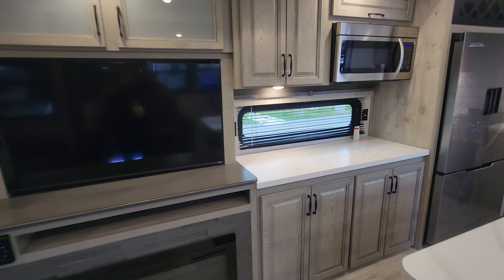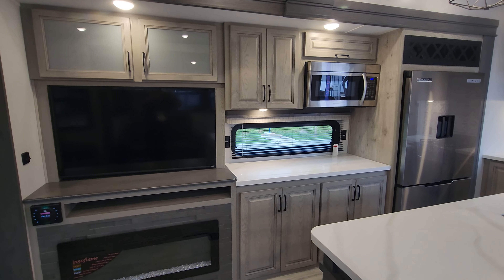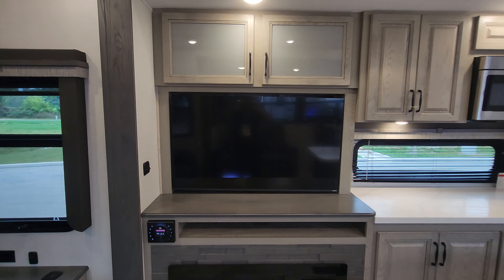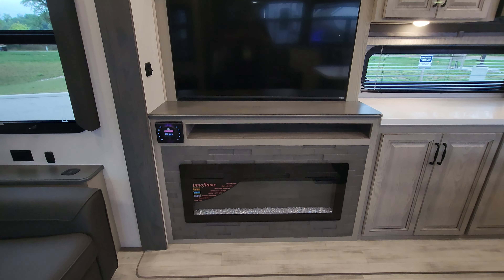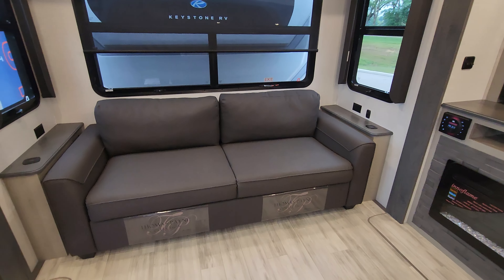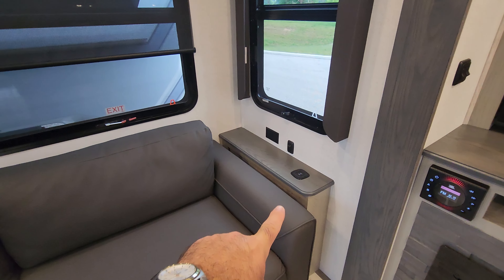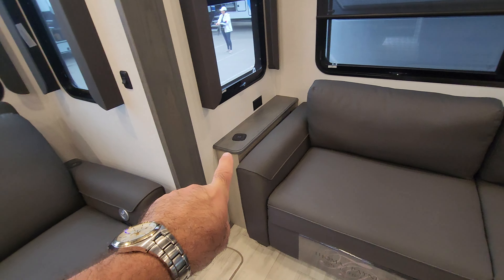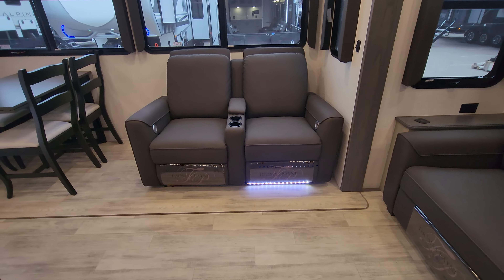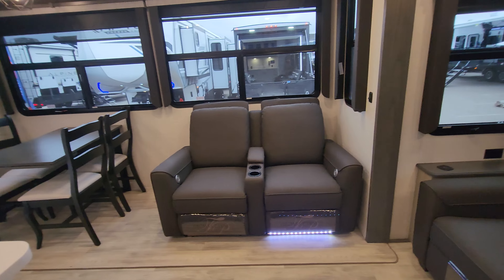As we spin around, you can see the additional counter space for prepping right next to the fridge. Across from our seating areas we have a flat-screen TV with a fireplace that throws heat. In the back of the unit we have a large sofa with end tables that also have wireless charging, plus power home theater seats with LED lighting — and yes, they are Thomas Paine furniture, so you're getting high-quality furniture.